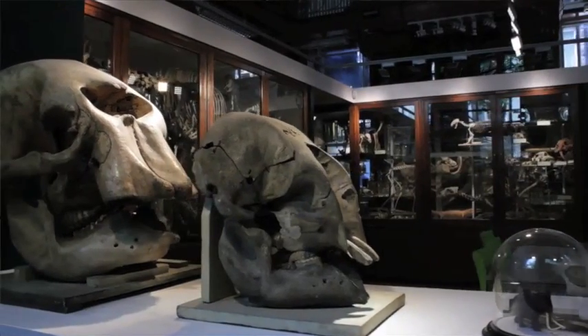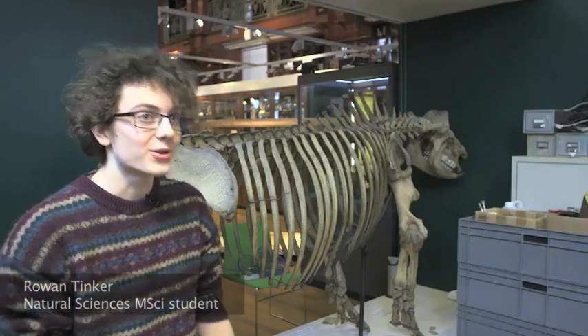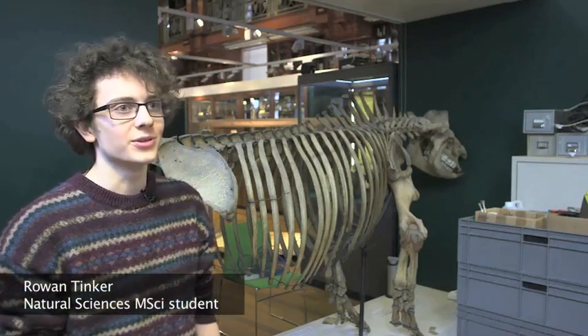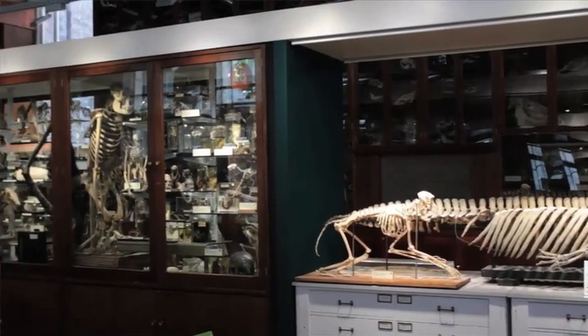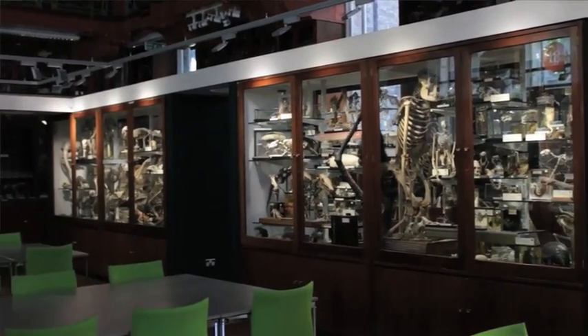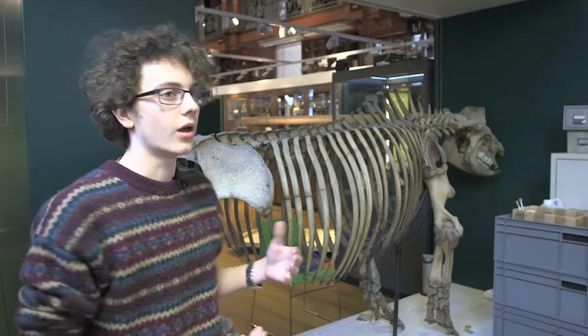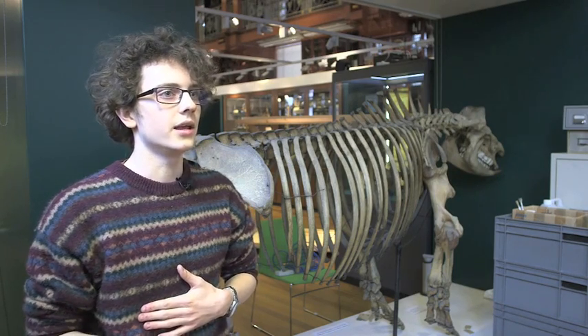So we can continue to use them in teaching, research, and public engagement every day like we do today. The Grant Museum is a central point for students doing zoology and other science subjects. It means that we can come here in our free time, we have access to most of the specimens to look at and freely think about the subject. When you have a museum like the Grant Museum you can actually see the things themselves, and it brings you a lot closer to what you're studying.